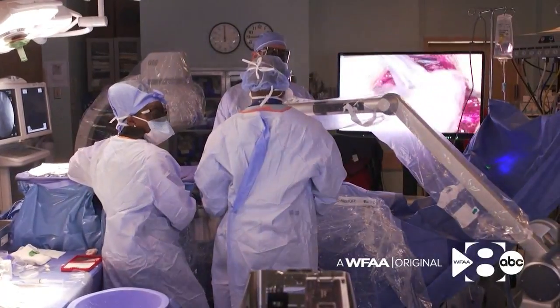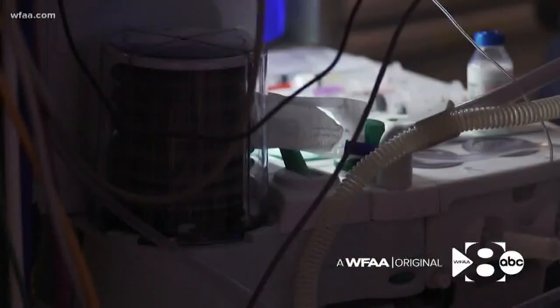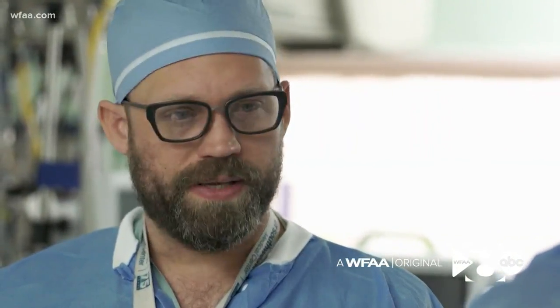But what matters most is the patient on this operating table and thousands like him — all veterans. We're seeing younger vets coming back from conflict, sometimes with injuries that they've really been living through, and at some point it reaches a point that they just can't take it anymore, and we're doing our best to help them.